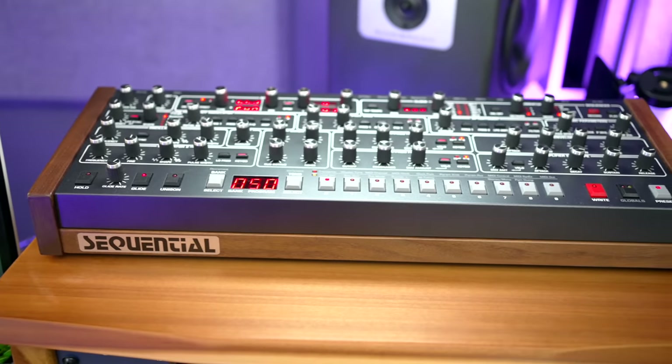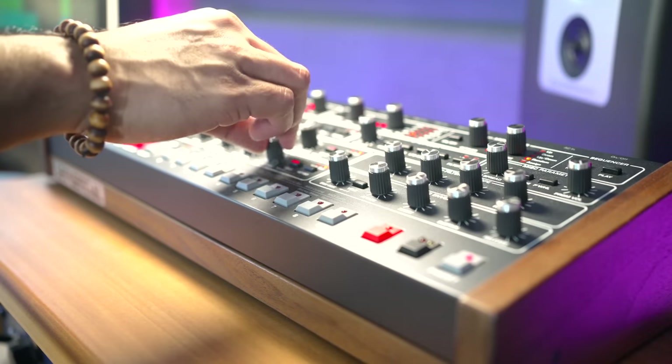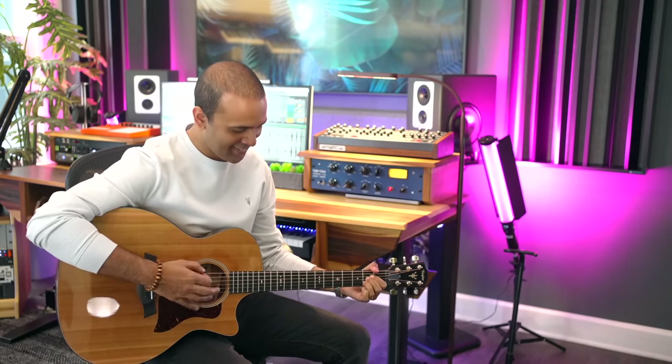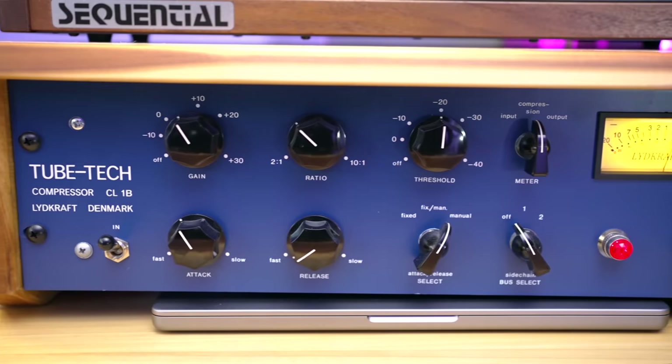I've got the Sequential Prophet 6 on my desk right now — this is the module version without the keyboard. The synth sounds spectacular and is so easy to use with all these knobs. I played the Prophet 6 in a music store some years ago and bought it almost right after. Sequential just makes amazing synths. This is my Taylor acoustic guitar — Dorothy got this as a gift for me and she bargained at Guitar Center to get some free stuff with it. Below the Prophet 6 I've got one of the best compressors: the TubeTech CL-1B. This is an optical tube compressor and it's so transparent — I usually record vocals through the BAE 1073, then through the CL-1B, and it just sounds heavenly.